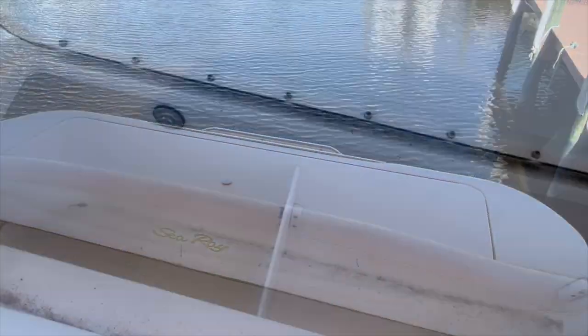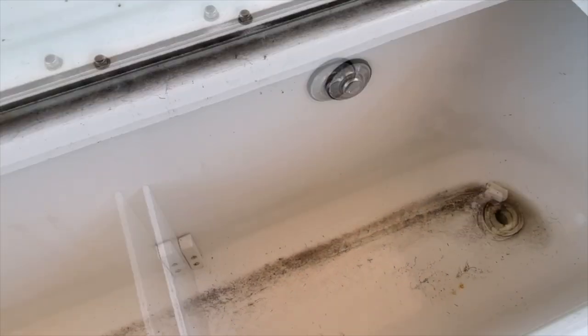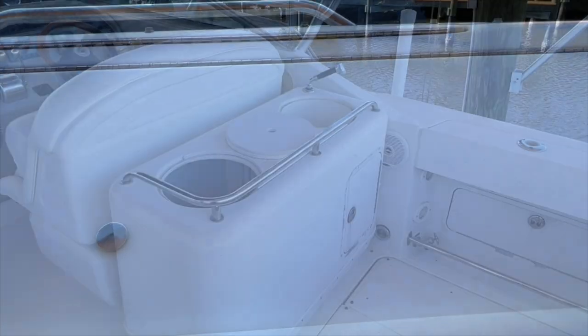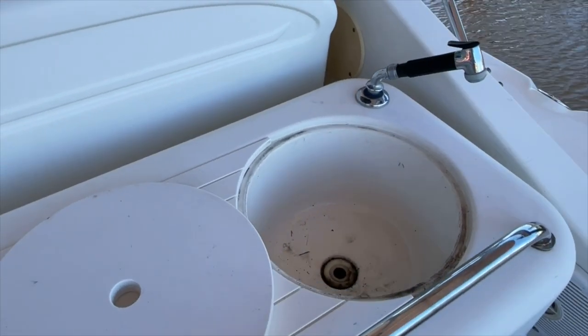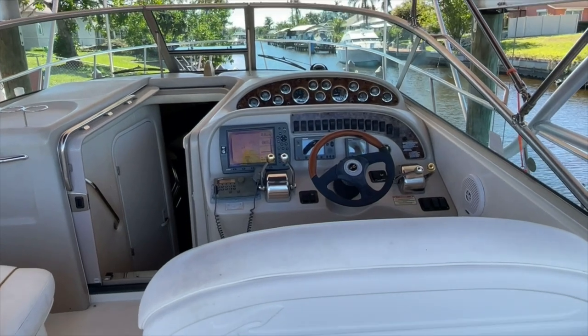Behind the back bench seat you'll have additional storage. It does have a drain that leads out. Additionally, we do have some more storage here, or maybe you could fit a trash can in there. And we additionally have a sink right there behind the captain.